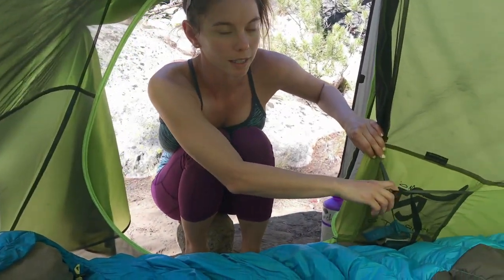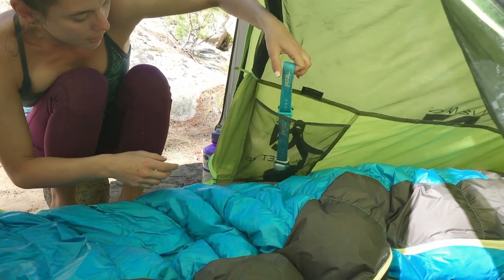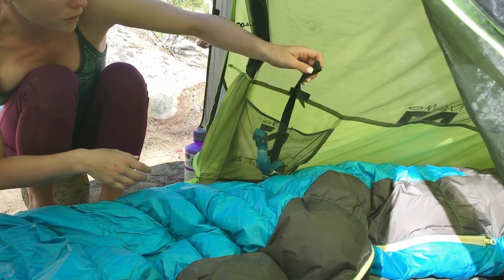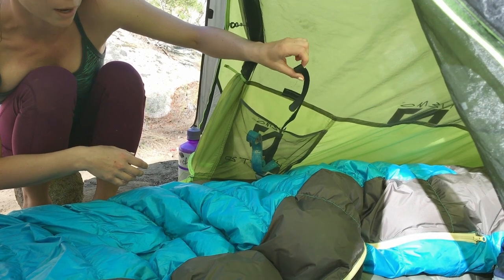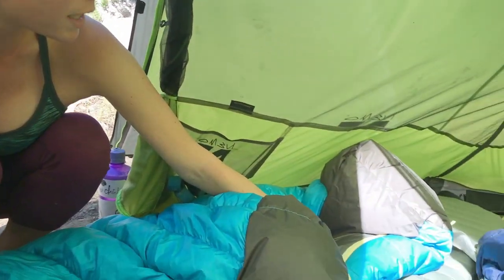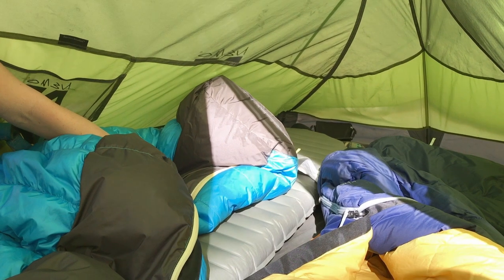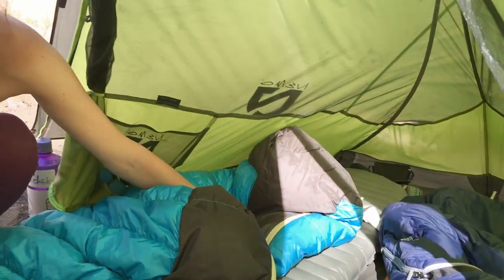This pocket is usually pretty important — I have my headlamp, that's where I like to keep that. I also have the strap that is used for my sleeping pad. And then at the bottom of the tent I have my camera over there because it's a pretty safe space. My feet don't reach the end all the way.